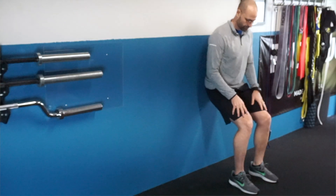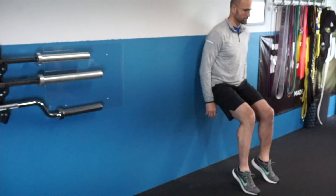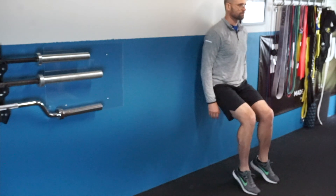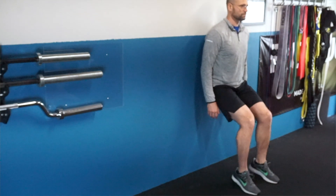A great exercise for the soleus is the wall sit heel raise. I'm looking for a specific angle — right around 60 degrees at my knees. Once you get your knees about 60 degrees with your hips resting up against the wall, you're simply going to raise your heels up. This really separates out that soleus muscle specifically and is an excellent exercise to target it.